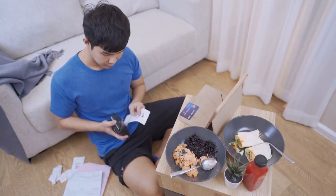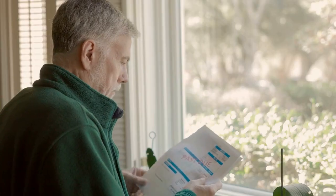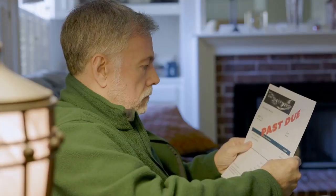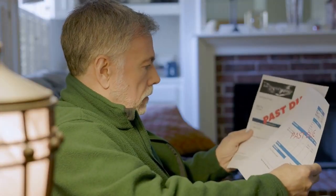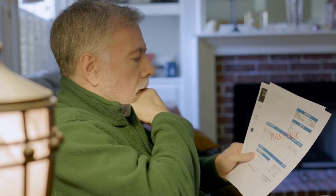Experts recommend having three to six months' worth of living expenses in an emergency fund. If you don't have one yet, use your tax refund to start building one. If you already have an emergency fund, consider adding to it to ensure that you are prepared for any unexpected expenses that may come your way.